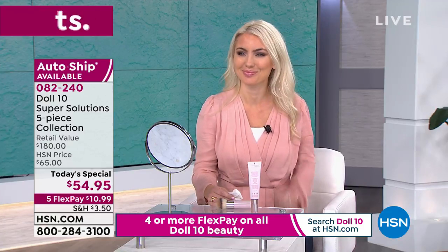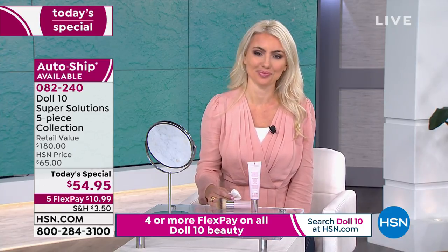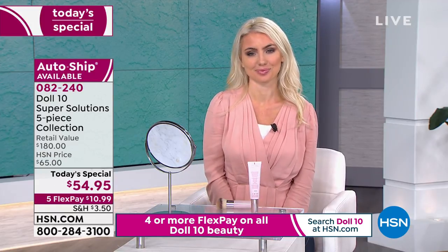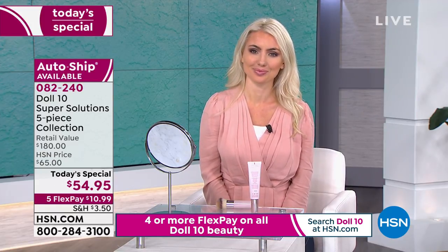That's why we put this Today's Special together — my cohort in crime, Miss Lee Griffin. She studied cosmetic chemistry. So it's not just me — it's her and I working together, knowing these ingredients and knowing the power.